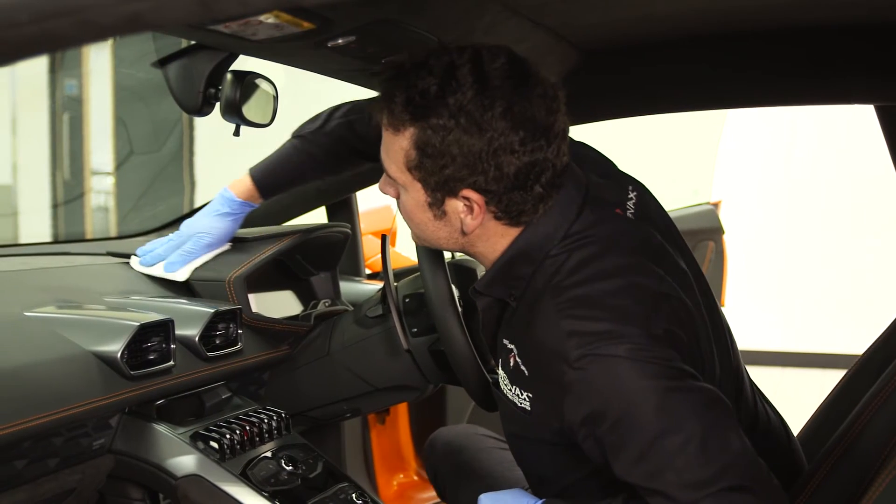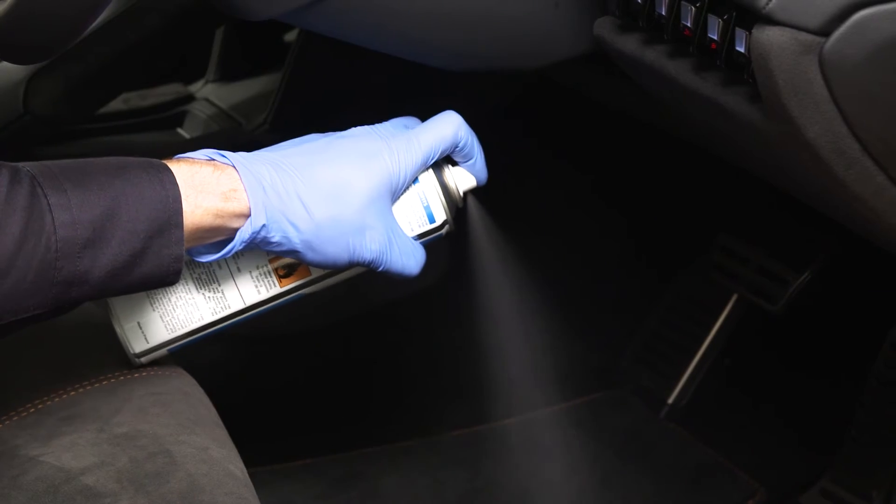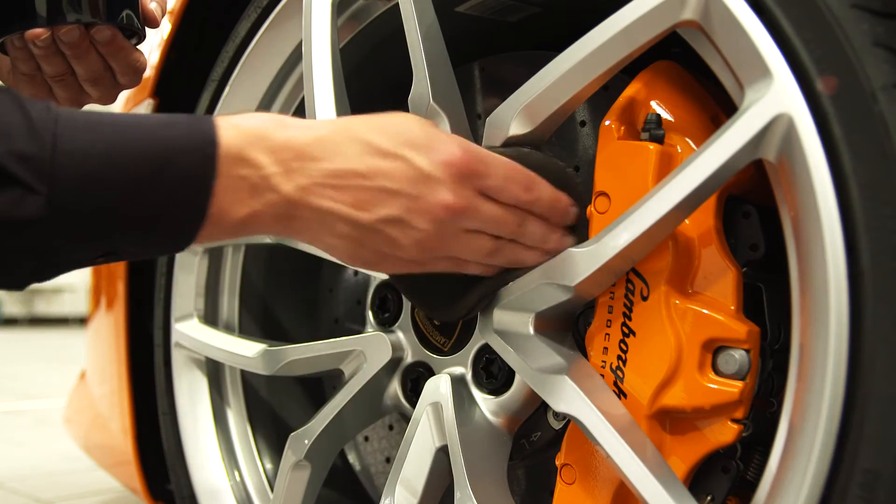If you have a matte painted vehicle, we have specialist products to protect this finish. Once the exterior has been protected, the interior, carpets and wheels are then treated.